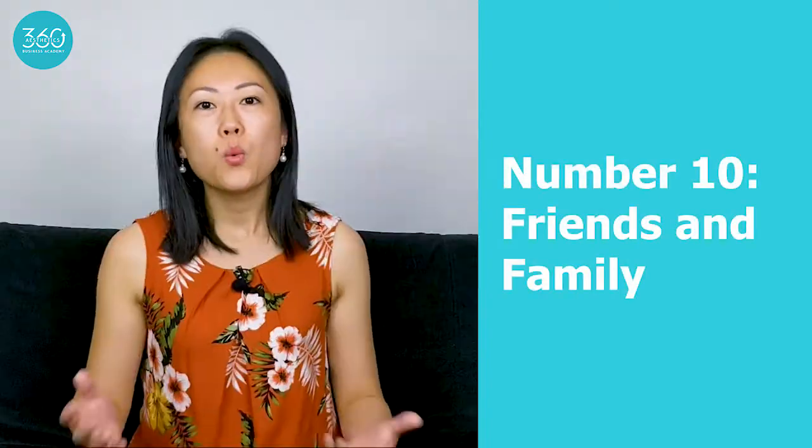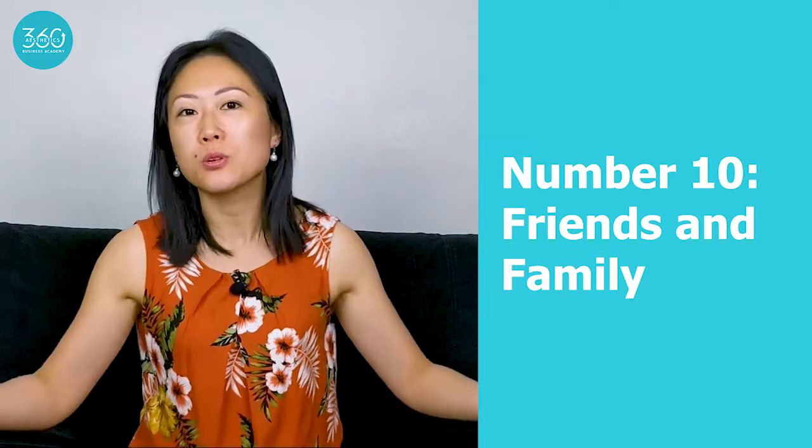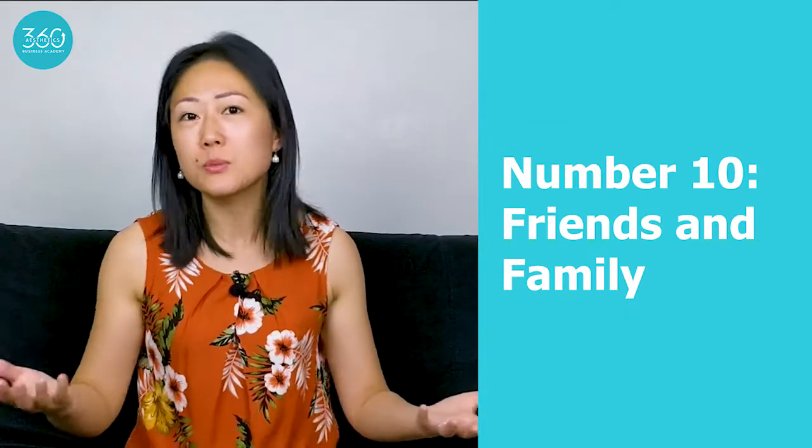So let's kick things off with number 10, which is friends and family. When I say friends and family, I don't mean you should go around offering Botox and fillers to everyone. And even if your friends and family wanted to have treatment from you, just be really careful whether you actually do the treatment for them or not. What I do mean is your friends and family, those who are closest to you, are the ones who are most likely to support you in your business journey.